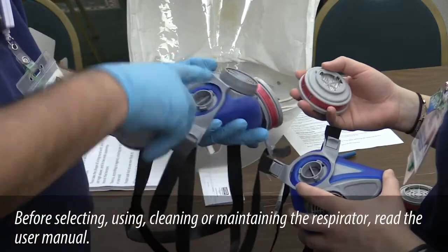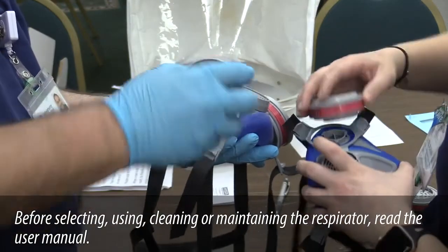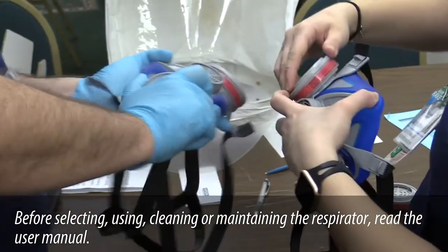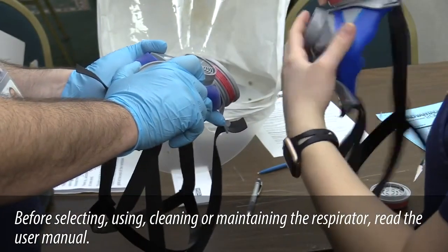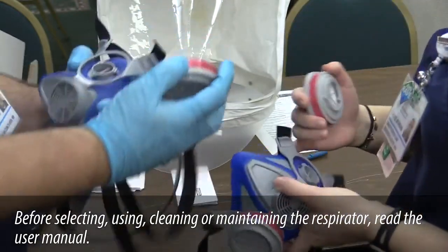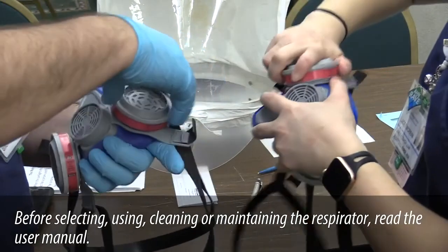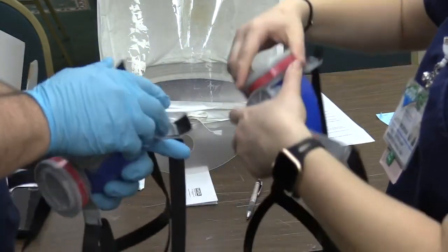One of the questions we get a lot is how often do I change the filter in an elastomeric half-mask respirator. In general, there's guidance from both CDC and NIOSH that the outside of the cartridge can be wiped down and disinfected. The filter itself really needs to be changed if it becomes soiled, if there's a problem with hygiene, or if the loading gets such that the breathing resistance becomes a problem. You really shouldn't expect to see this filter loading in a very clean healthcare setting, but it's best to follow CDC guidance for this type of issue.